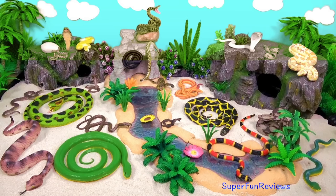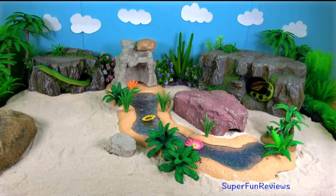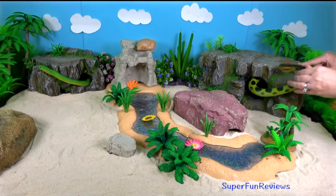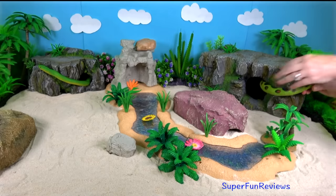Hi, it's Kerri. You're going to get to see all of these wonderful snakes today. Can you tell me how many anacondas are in today's video? I'm going on a snake hunt.